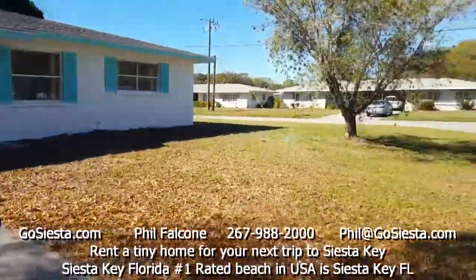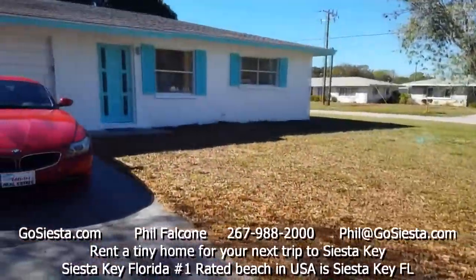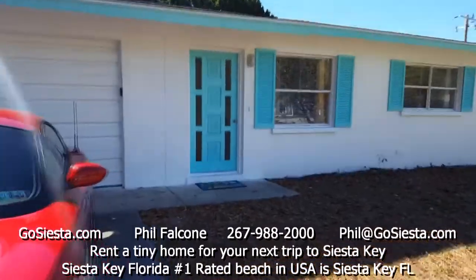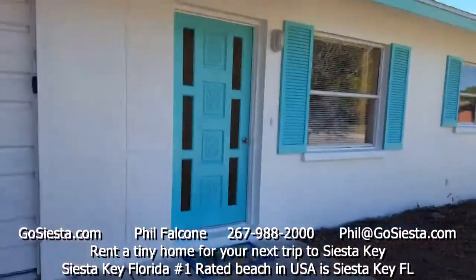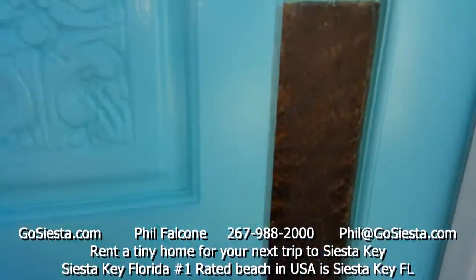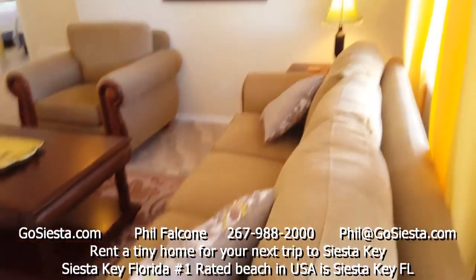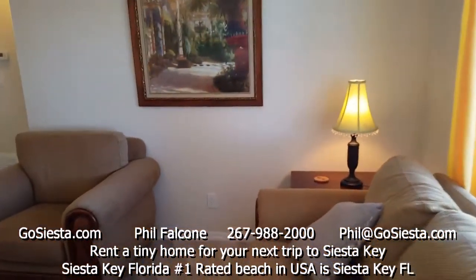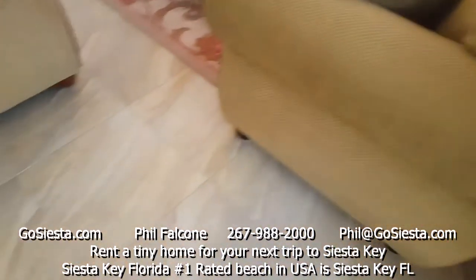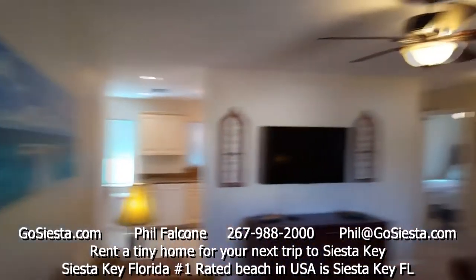Hi, welcome to 3604 Villafranca Avenue, Sarasota, Florida. Let's enter our latest vacation rental by GoSiesta.com. Nice doorman — look at those colors! Right away we enter into our living room. This is all newly decorated with ceramic tile floors — a lovely room.